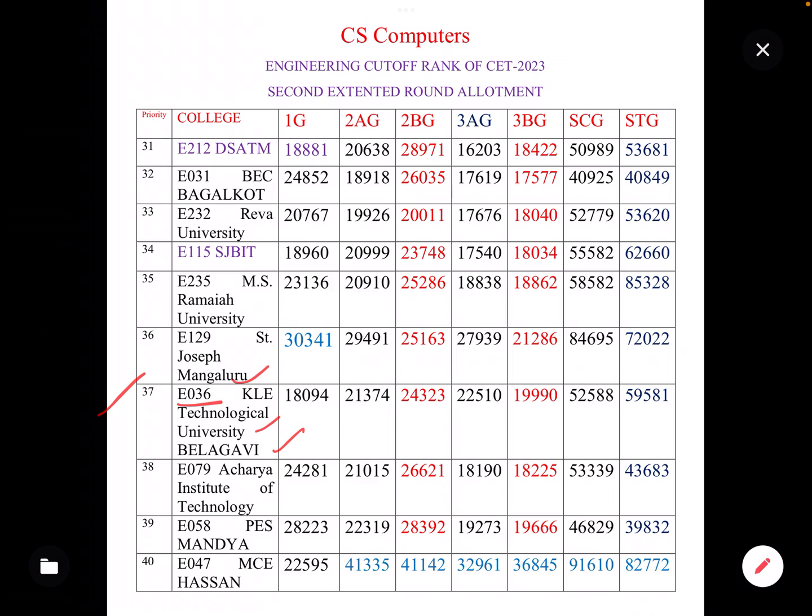The next college with code E036 has the following cut-offs: 1G category 18,000; 2AG 21,000; 2BG 24,000; 3AG 22,000; 3BG 19,000; SC General 52,000; ST General 59,000.